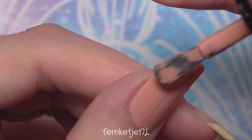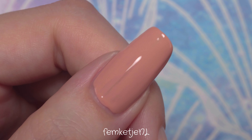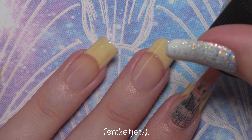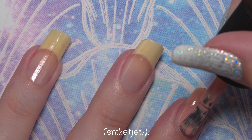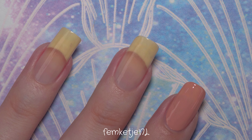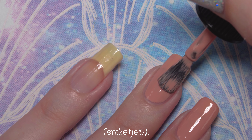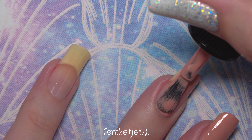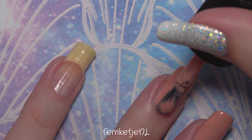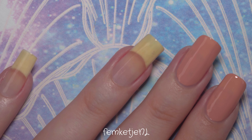I don't dislike it on my skin tone, even though I have more of a cooler-to-neutral undertone. I think this color will look fabulous if you have a warmer skin undertone than I do, but I didn't hate it on my nails either. Sometimes it's all about just trying out some colors and seeing what works for you — if you don't like it, you can just remove it. You might even be surprised by colors you thought wouldn't work on you.